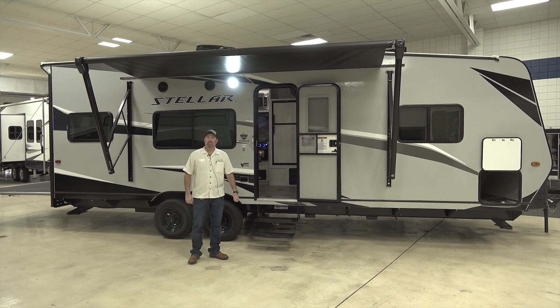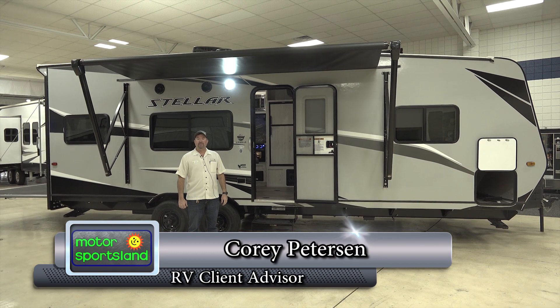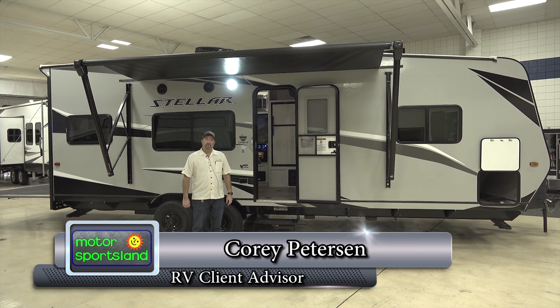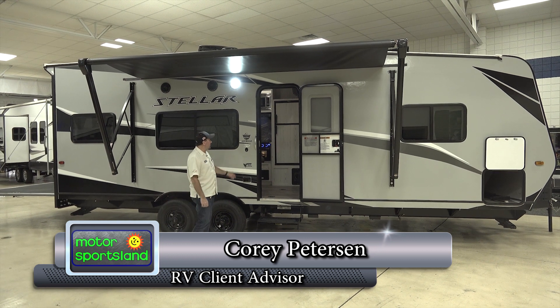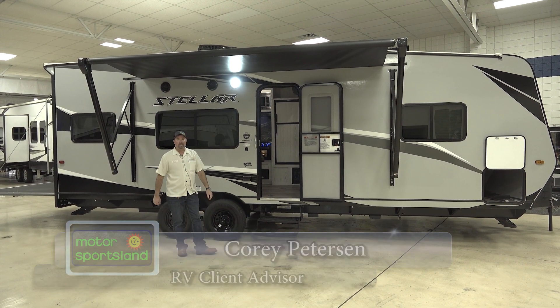Hello guys, this is Corey Peterson down at Motorsportsland off of 4001 South State Street. Today we're going to do a walk around on a 2023 23-foot FIB Stellar.